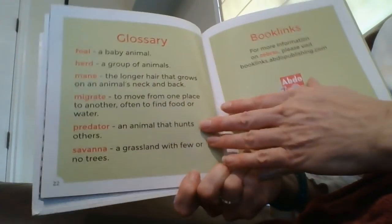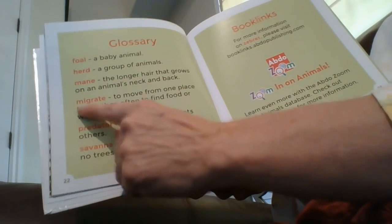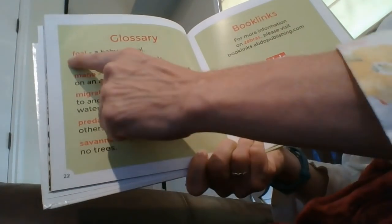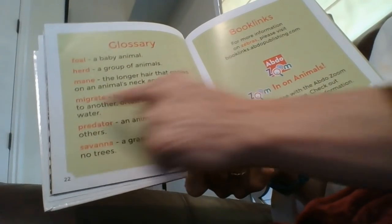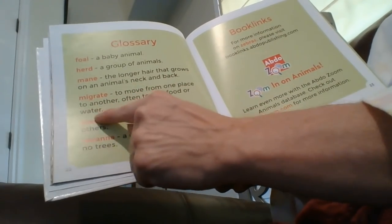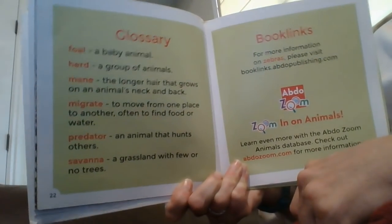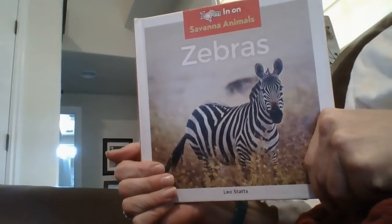And there's the glossary. If we wanted to know what migrate meant, we look under M because it's all alphabetical. Migrate means to move from one place to another, often to find food or water. Alright, that's it. Thank you.